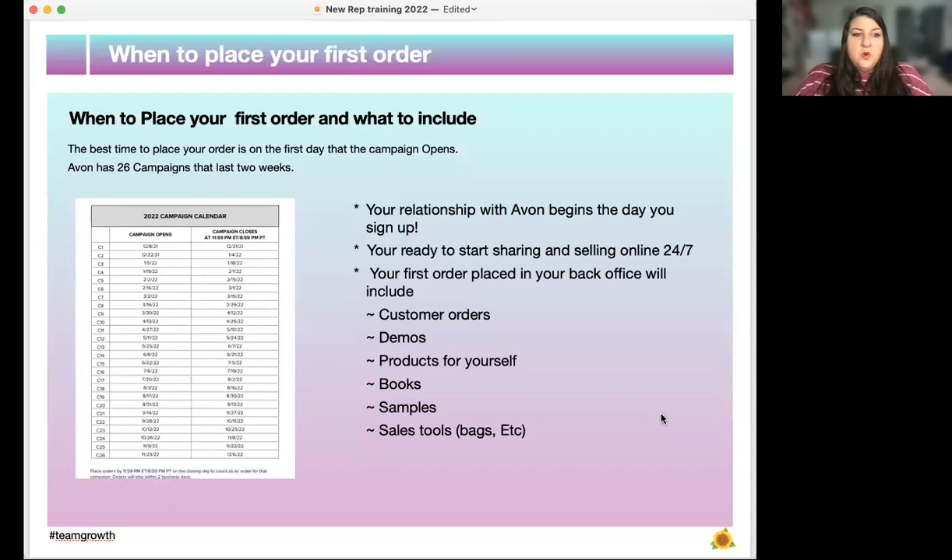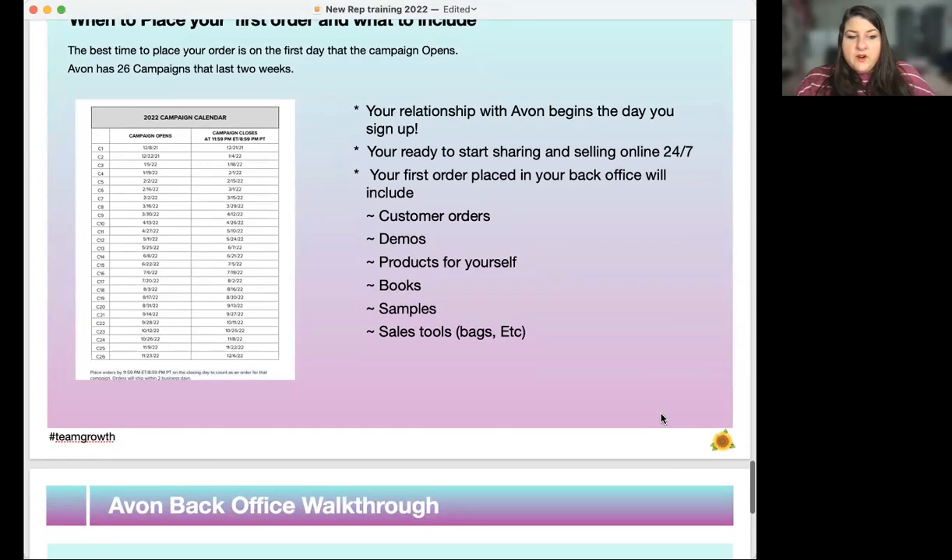When to place your first order. The best time to place your order is on the first day that the campaign opens, though you can place an order at any time during the campaign. Avon has 26 campaigns that last two weeks. Your relationship begins with Avon the day you sign up, not when you place your first order — you're ready to start sharing and selling online 24/7 immediately. Your first order should include any customer orders, demo products for yourself, books, samples, and sales tools such as bags.